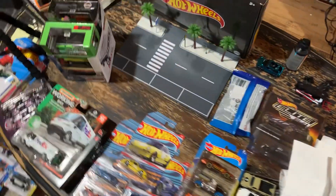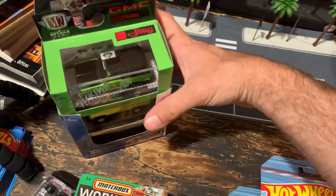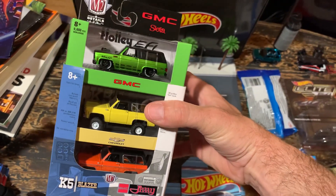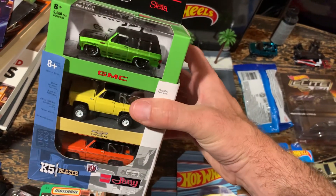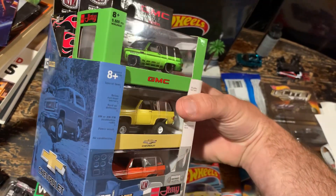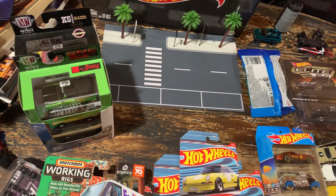I'm going to start over here with some things that I'm kind of on the fence about. Starting with this M2 Blazer set here. Really good looking set, some nice castings in there, kind of hard to get when they came out. I actually found two of them at Walmart - full set with sleeve, no chases.